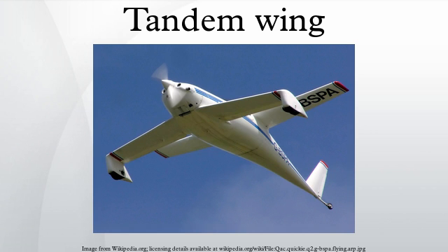It differs from the canard or tail-first configuration in that the forward wing contributes a major part of the lift — more than 50%.